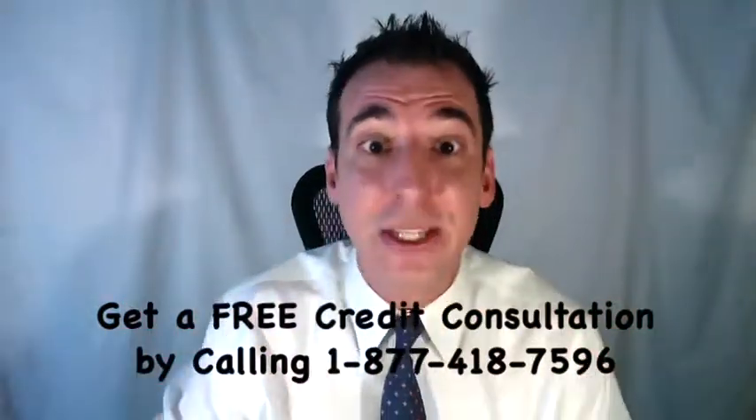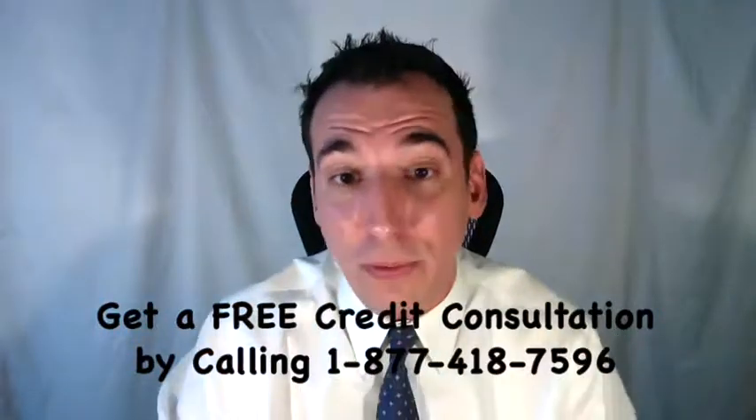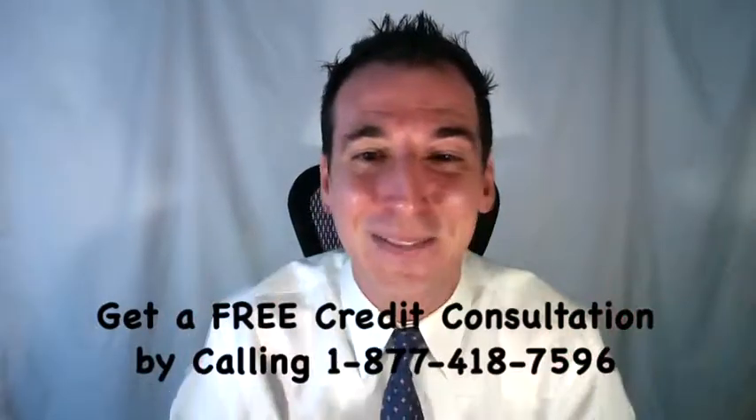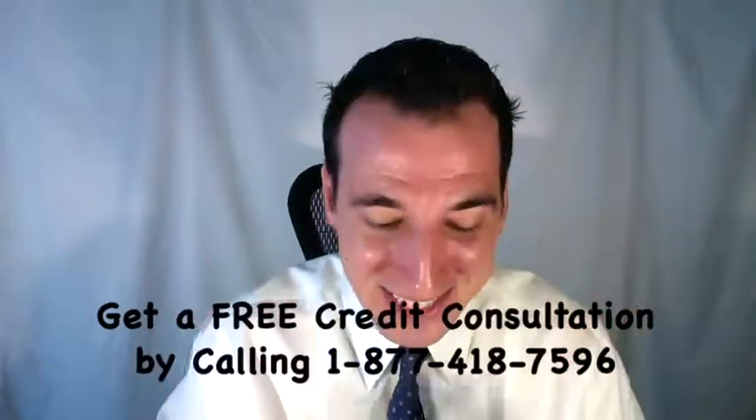Not to mention, a judgment is going to decimate your overall credit score. If you'd like some help, you can get a free credit consultation by calling toll-free 1-877-418-7596.